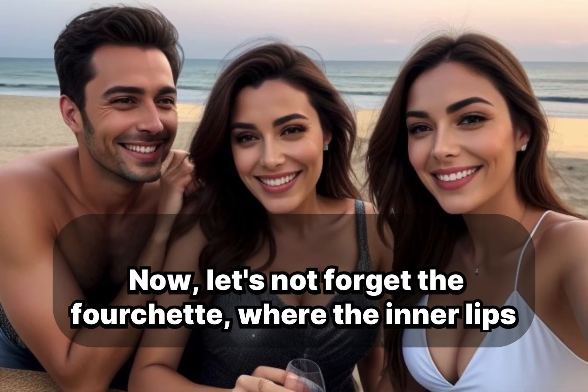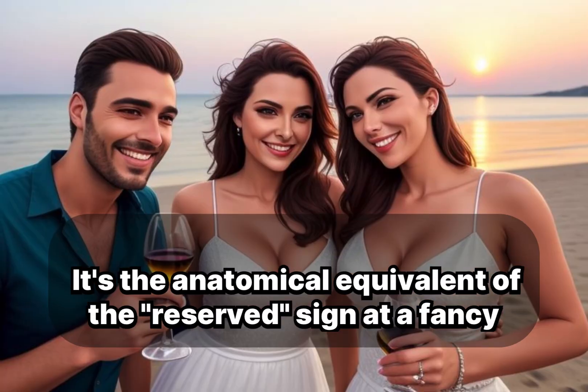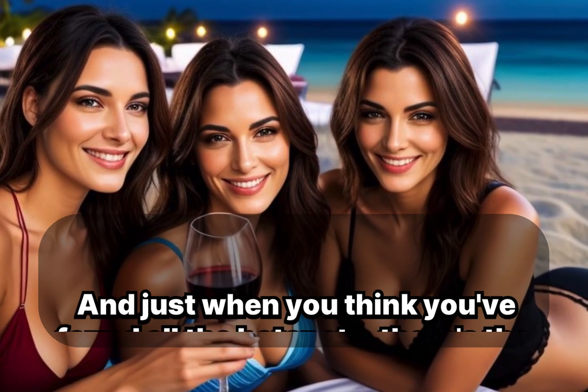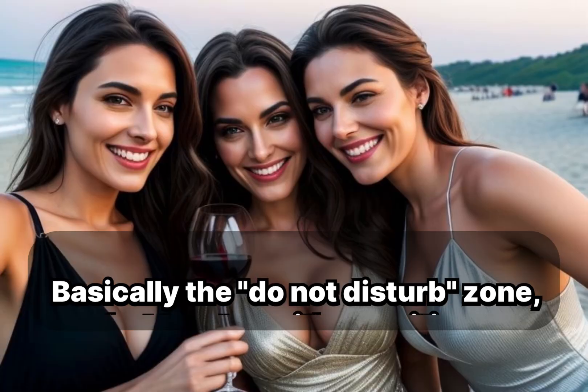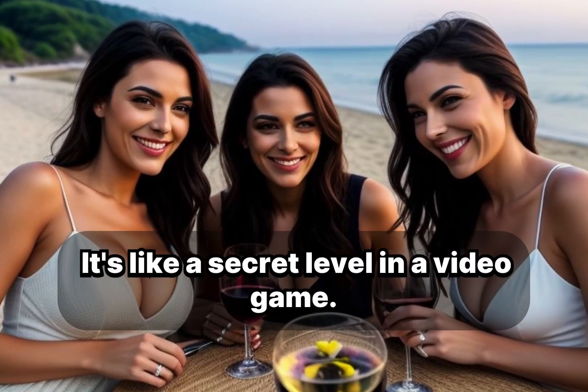Now, let's not forget the fourchette, where the inner lips meet at the bottom — it's the anatomical equivalent of the 'reserved' sign at a fancy restaurant. And just when you think you've found all the hotspots, there's the frenulum at the top — basically the 'do not disturb' zone, but trust me, it's sensitive. It's like a secret level in a video game.